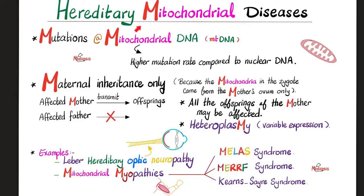Examples of hereditary mitochondrial diseases include Leber hereditary optic neuropathy, and mitochondrial myopathies, which include many diseases — three examples being MELAS syndrome, MERF syndrome, and Kearns-Sayre syndrome. In previous videos we covered Leber hereditary optic neuropathy as well as MELAS syndrome.